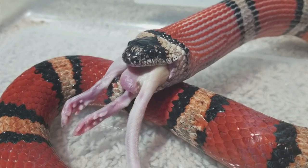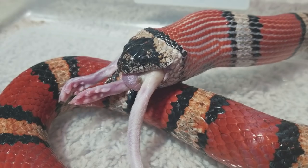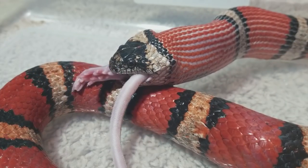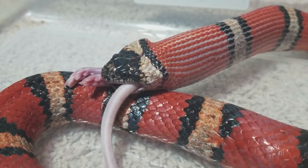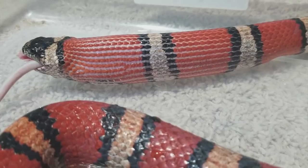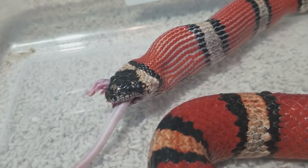I also got a bit bored watching her, so I kind of left the camera and she moved it around. You'll see me adjusting the camera here and there, so apologies for the couple of times she drags the mouse off screen. There's Tutti Frutti — my Mexican milk snake, or if you want to get technical, my Lampropeltis abnorma.